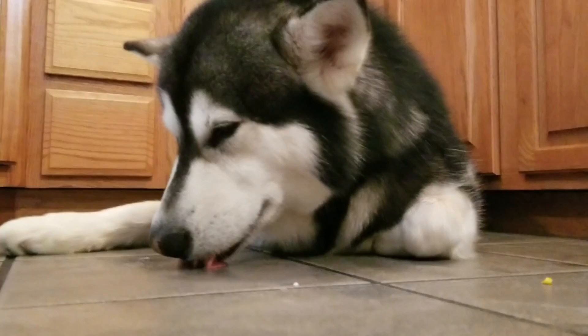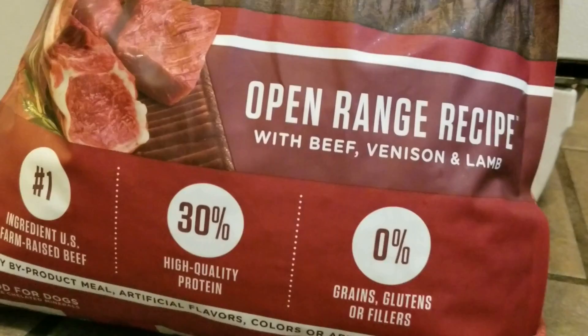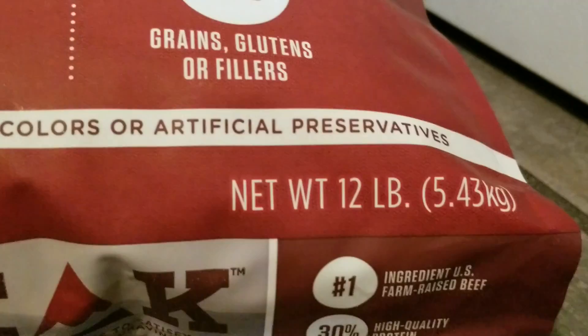You like how I keep dry kibble down for Tonka? This is what I have for him — it's Nutrish The Peak, open range recipe beef, venison and lamb. The number one ingredient is farm-raised beef, 30% high-quality protein and zero grains or gluten-free fillers. This is a 12-pound bag; it usually lasts Tonka a month. It's down all the time just in case he's hungry when he doesn't have his raw foods. It costs $24 for this 12-pound bag.